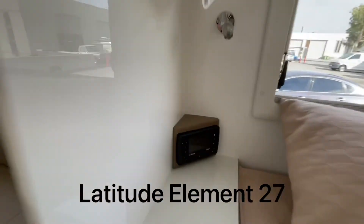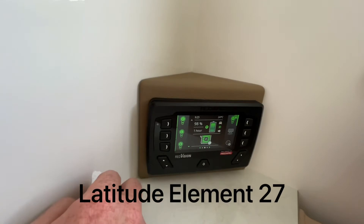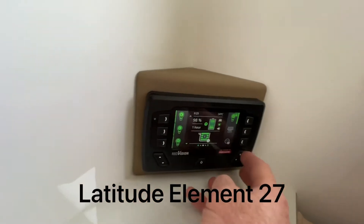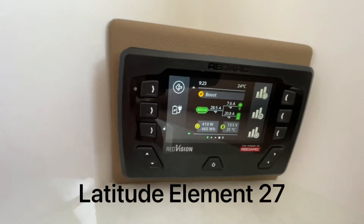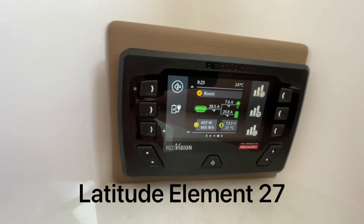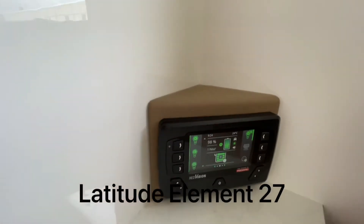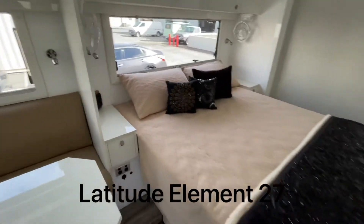Here's your other screen for the Redarc system — super easy to use. Light on, light off. You can very easily see your battery level, whether it's charging or discharging, and your water tanks. You can go across to see more information, like how much solar you're producing — we're producing about 400 watts right now. The battery's quite full so we probably won't see much more than that today. There's also data logging so you can see how low your battery got at night and how much solar you've produced.